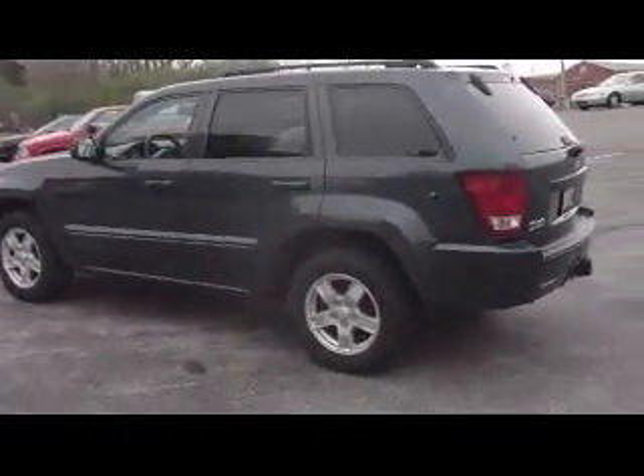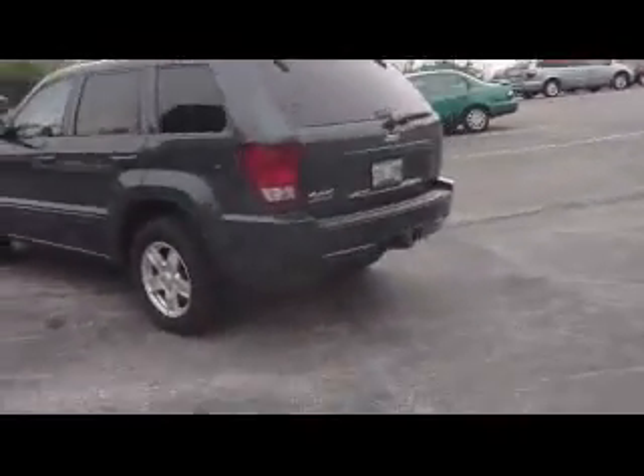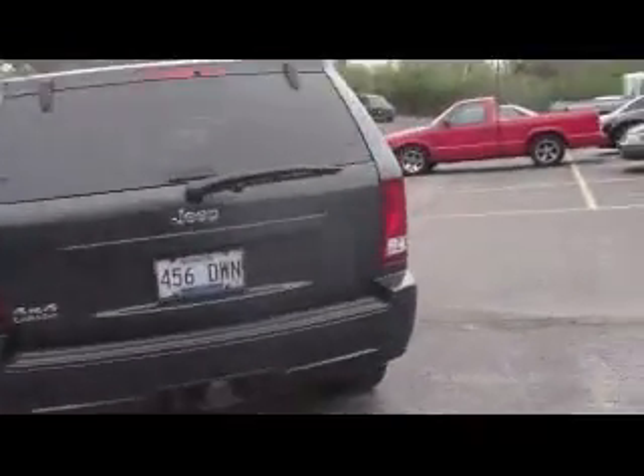CD player and air conditioning. This vehicle does have a tow package. And your little cargo tray as well — when you have those muddy shoes or potted plants or anything like that.